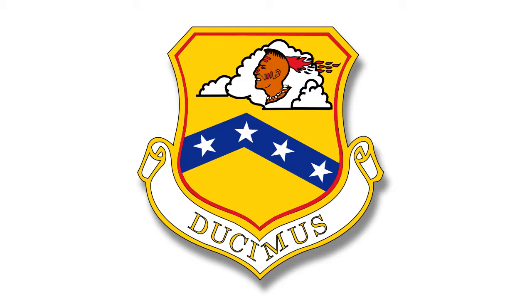Is it frustrating to have these new planes out there and not be able to fly them? Well, it's kind of like having a new car parked in your driveway and your dad won't give you the keys. So I guess the answer to that is yes.